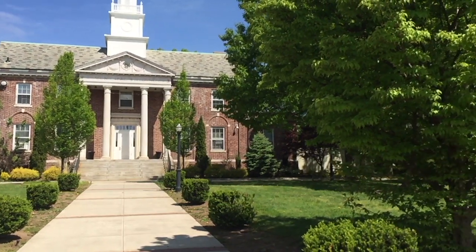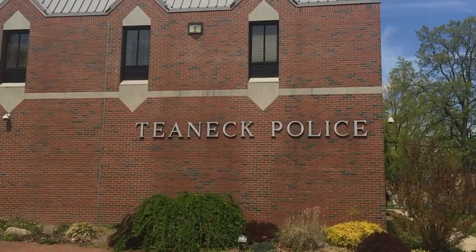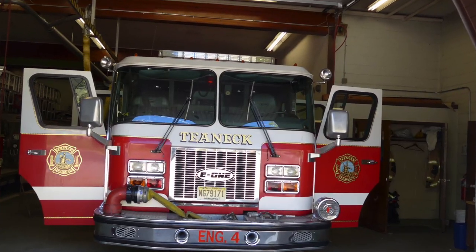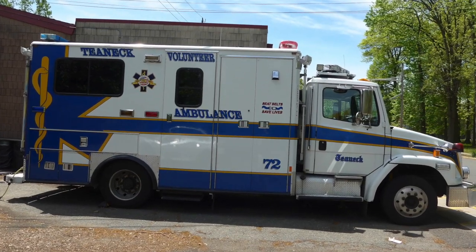The municipal building complex on Teaneck Road is where you can find the health department, tax department, library, and police department. Parking and access are in the back. Teaneck also has a fire department, Department of Public Works, and a volunteer ambulance squad that cover the town's six-plus square miles.